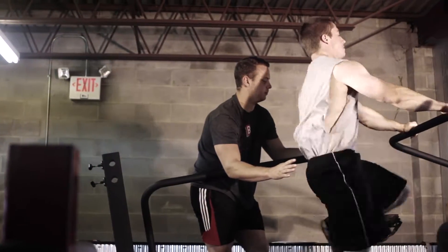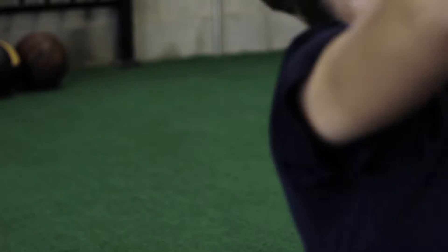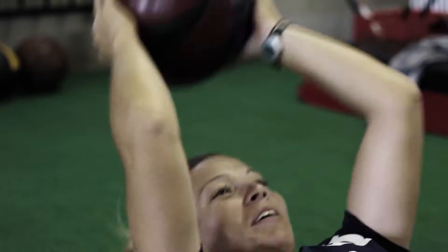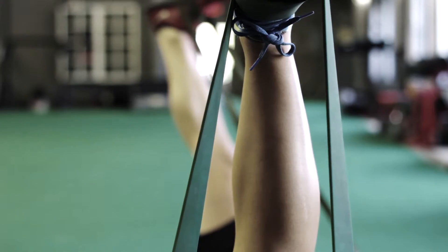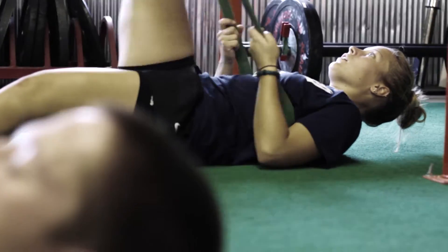We devote a significant amount of time to speed and power. However, all the power in the world cannot help if you cannot move efficiently. BEAT's dynamic warm-up is designed to correct inefficiencies and promote proper movement patterns.